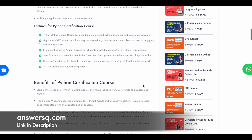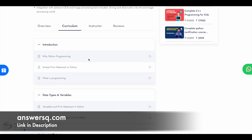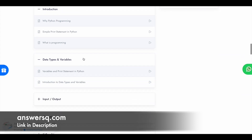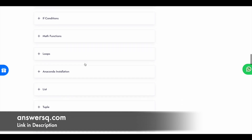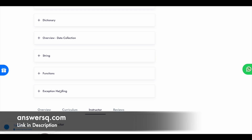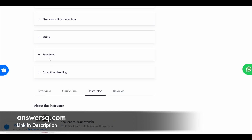Let's see what you're going to learn in this course — the course curriculum. There are nearly 17 modules starting with an introduction covering why Python programming, why you should learn it, and what programming is. Then you have data types and variables, input, output, operators, if conditions, math functions, loops, list, set, dictionary, string functions, and exception handling. All these modules are covered in this course. If you want to know what's in a particular module, you can simply click on it to see the topics covered.